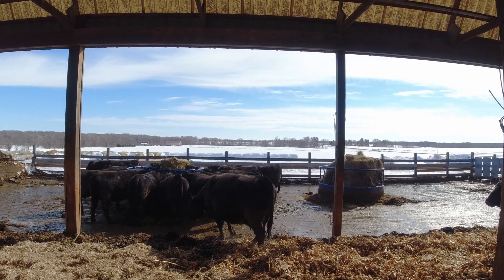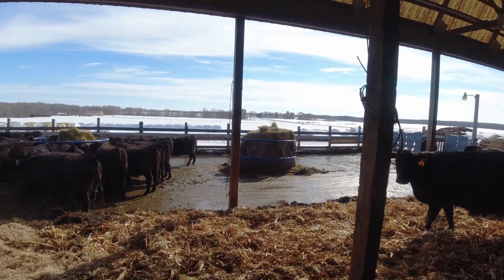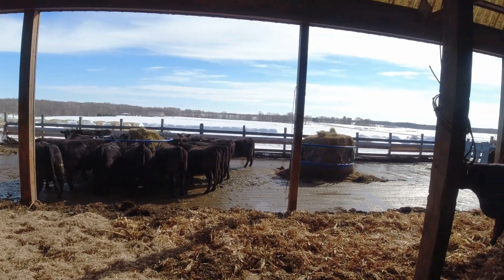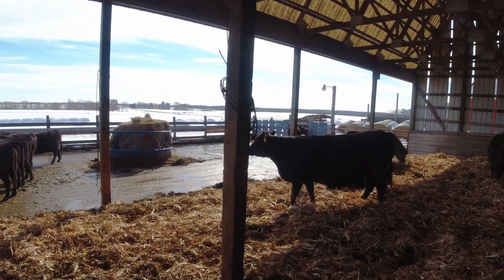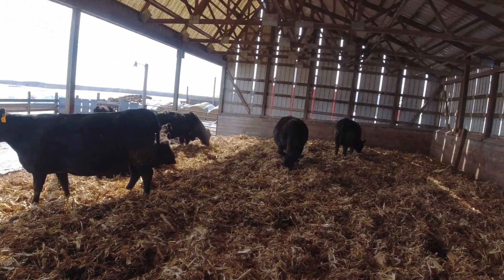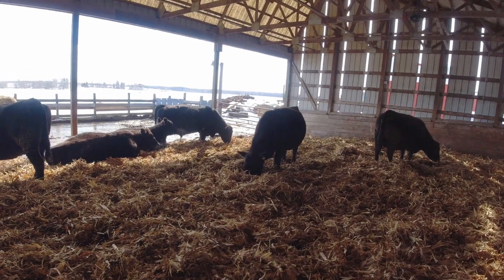Inputs are still going down, which is good. I think last time I checked, we still didn't pre-buy all our urea because it was still going down $100 a ton. I believe it's close to $600 a ton now. But this isn't a crop video — this is cows and getting ready for calving.